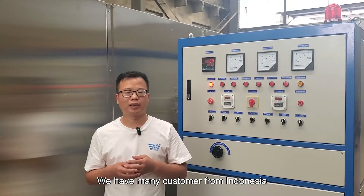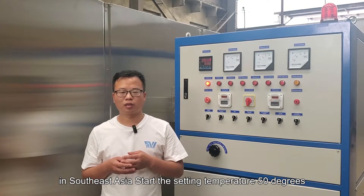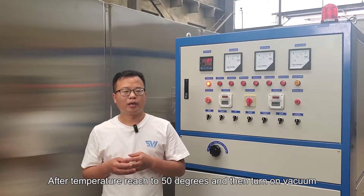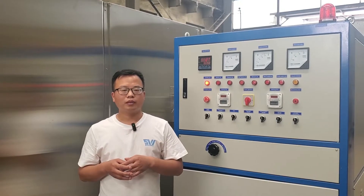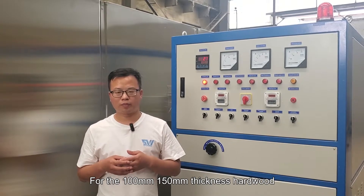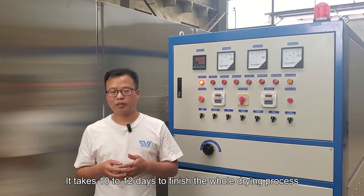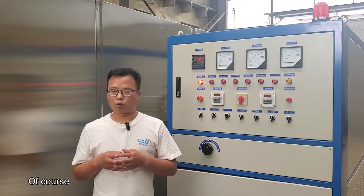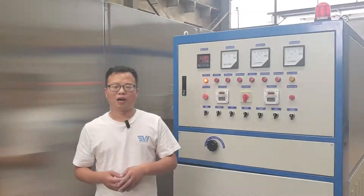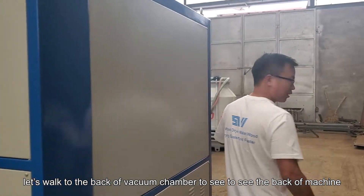We have many customers from Indonesia and Vietnam drying mahogany, acacia, and other typical woods from Southeast Asia. Start the set temperature from 50 degrees. After the temperature reaches 50 degrees, then turn on the vacuum, and then increase the set temperature to 70 or 80 degrees. For 150 millimeter thickness fresh-cut wood from a sawmill with no air-drying time, it takes 10 to 12 days to finish the whole drying process. Let's walk to the back of the vacuum chamber to see the back of the machine.